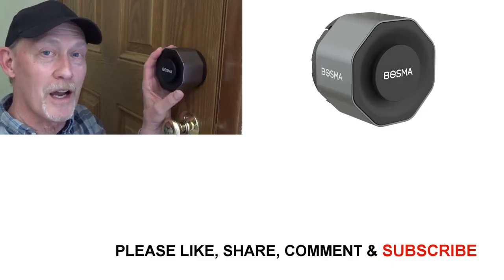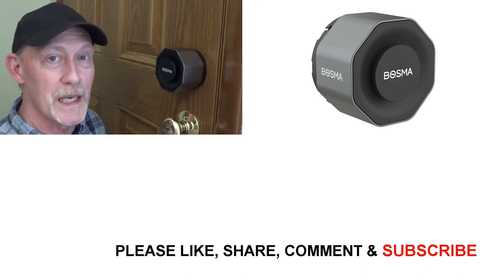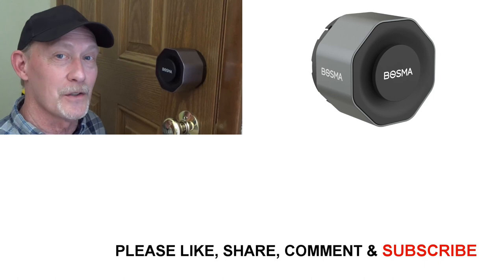The Aegis Smart Door Lock is a great product. It only takes about 10 minutes to install, which is amazing. It has a lot of great features, it's easy to control with the app, and it's very affordable. I'm getting a lot of great use out of mine and I think you would too. Thanks for watching and have a great day.